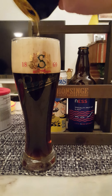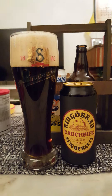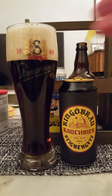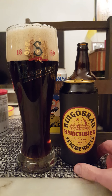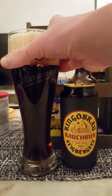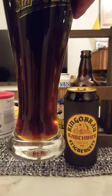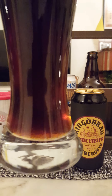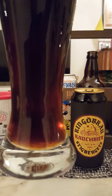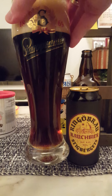Perfect pour on that one. So what do we have? We have approximately three fingers worth of a lightly brown colored head — looks a bit compact. Definitely a dark mahogany colored beer. Looks very, very nice. Definitely got that smoked beer look to it.